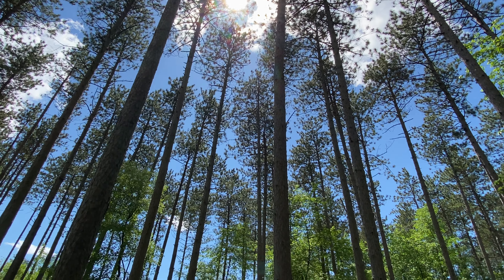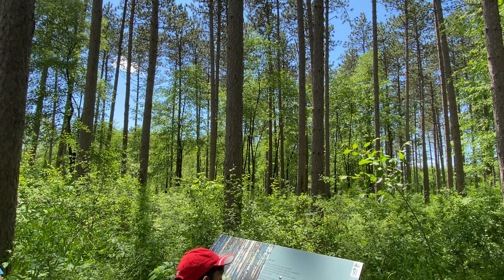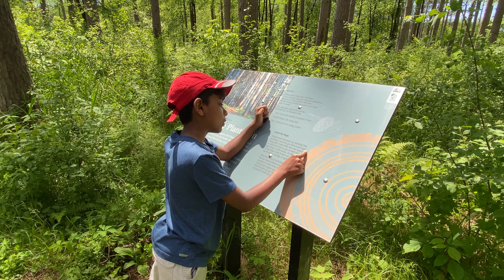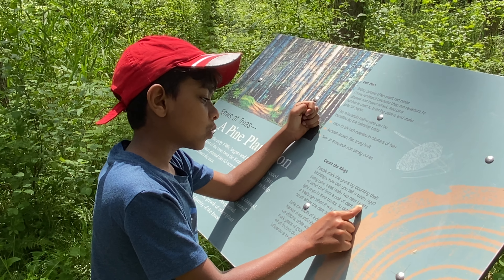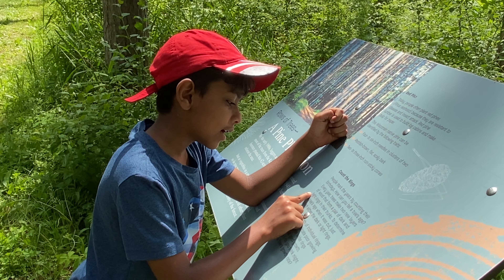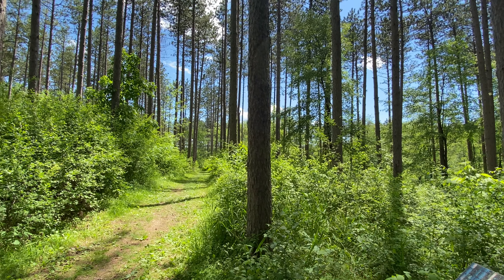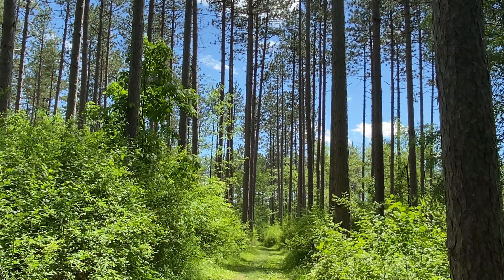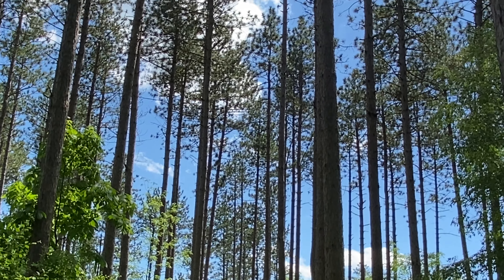Count the rings. People mark years by counting their birthdays. How can you tell a tree's age? Every year, trees make new layers of wood — a pair of dark and light rings in their trunks. To determine a tree's age, it was cut and you count either the dark or light rings.